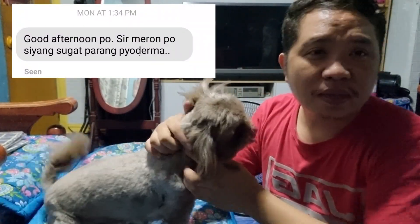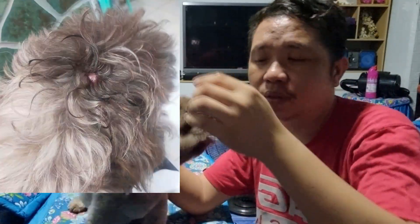And then, meron pala siyang pyoderma. So, yung pyoderma guys, papakita sa ulo. Alam mo yung balat na butas, ganun. Ang cause daw niya is bacteria.